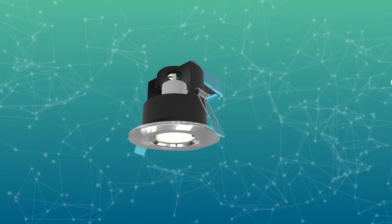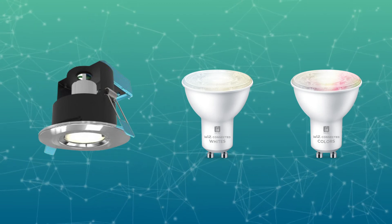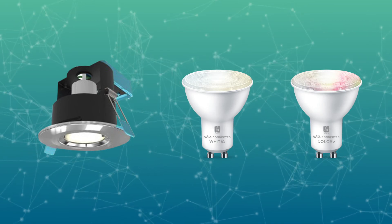The OctoWiz GU10 is suitable for installation in our Edge product range. This also comes with a 3-year warranty, delivers 4.9 watts and has a rated lifetime of 15,000 hours.